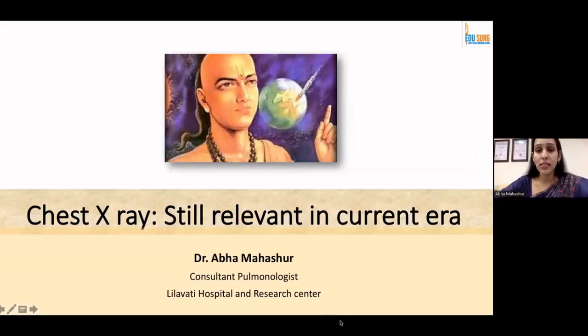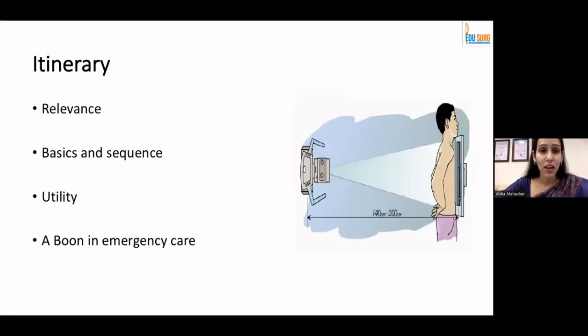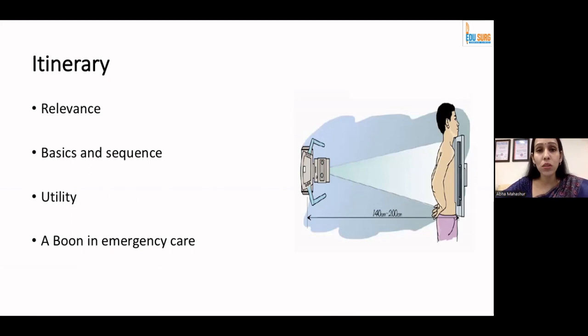The topic given to me is chest X-ray — is it still relevant in the current era or not? There's a picture which you can all see and we'll probably talk about this gentleman at the end of my conversation. So without wasting time, let us see what I'm going to cover today: first is relevance, second is basics and sequence of reading an X-ray, third is utility in short, and then how it is a boon in emergency care.